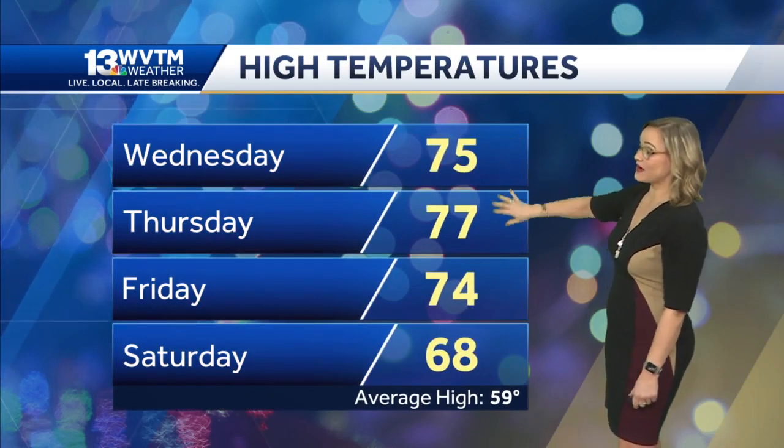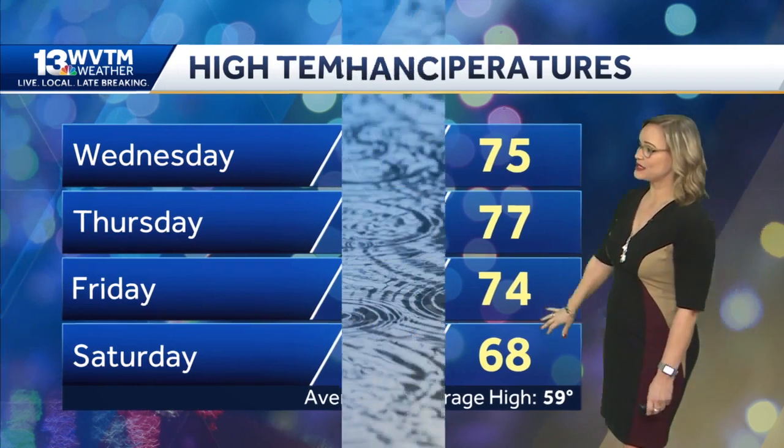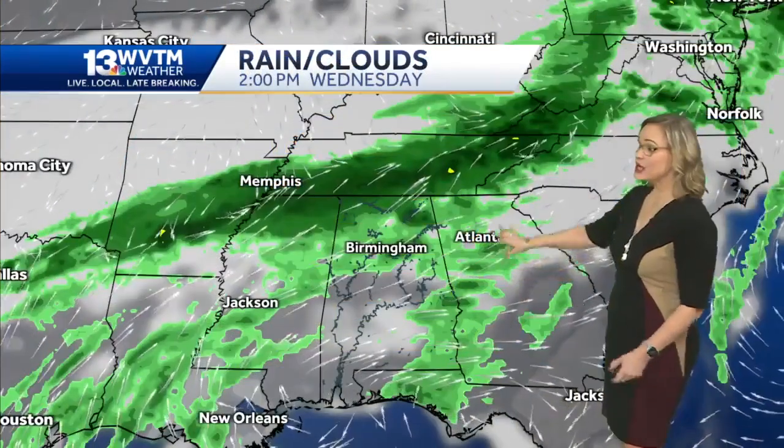A little bit of sunshine is peeking through around Peach Park and Durban Farms. The forecast high temperature today is 75, and 77 on Thursday — still looking at temperatures about 10 degrees above average even as we head towards the weekend. Rain chances are still up though; we're looking at rain chances for Saturday and Sunday, coming in waves.